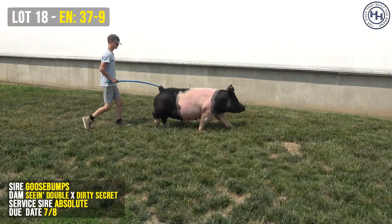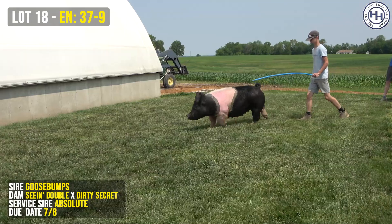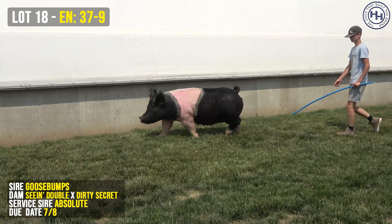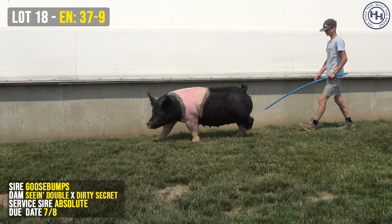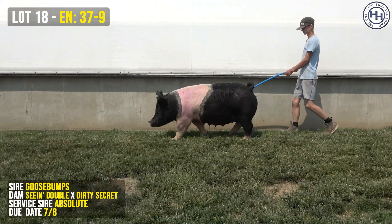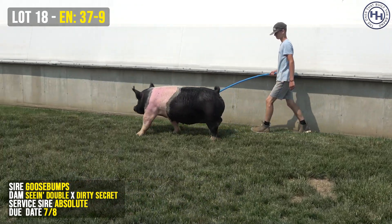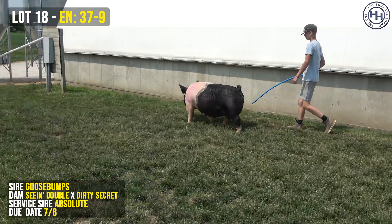Visually, this sow is as good as it gets and as unique as it gets. It's so hard to not just constantly come back to her boar last summer whenever you look at the sow, because there's so much resemblance between them in terms of their design from the side, their elevation, their look up front, and ultimately their spread and dimension.